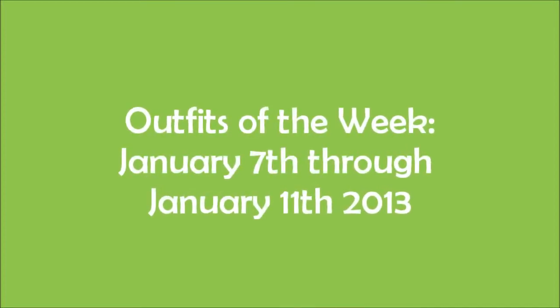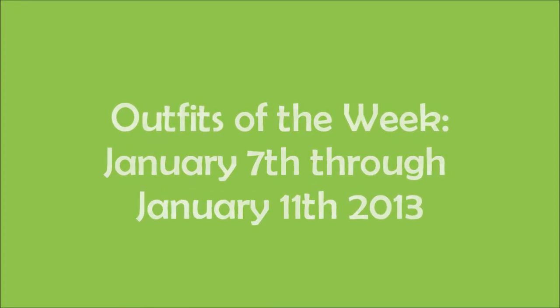Hey guys, so today I'm doing my outfits of the week for like three weeks ago and I know I'm off schedule, but I'll explain that in the description bar.